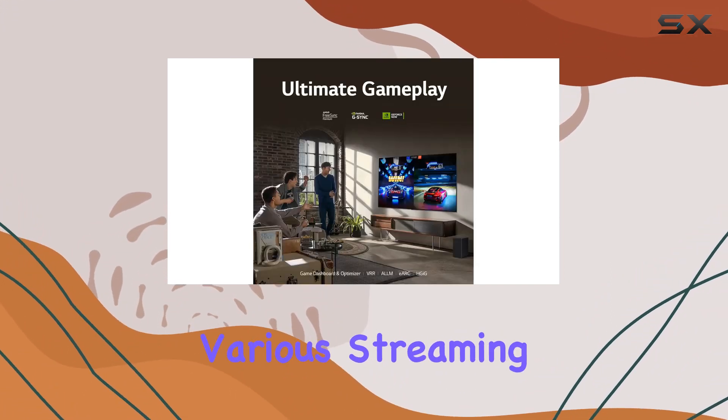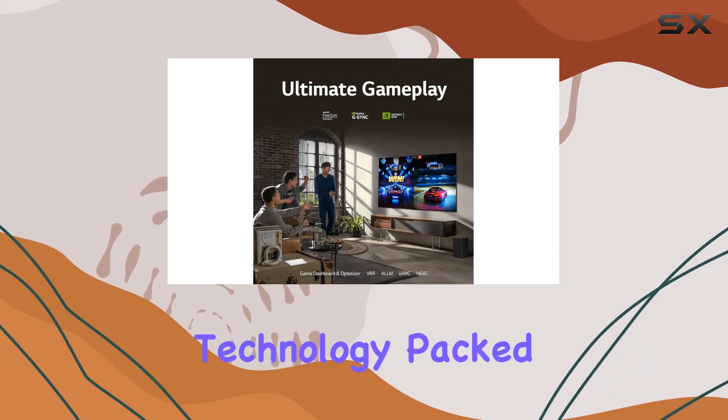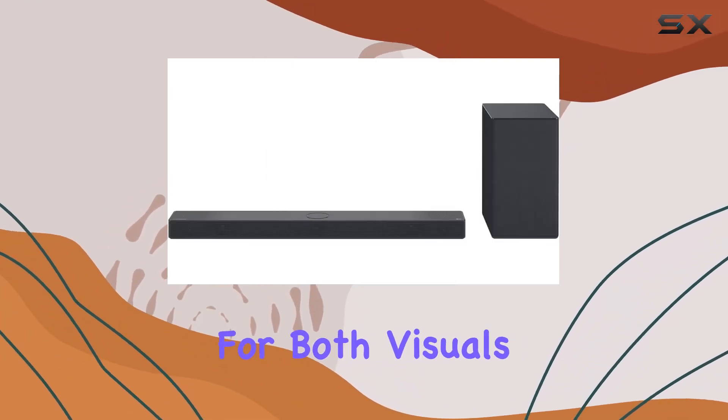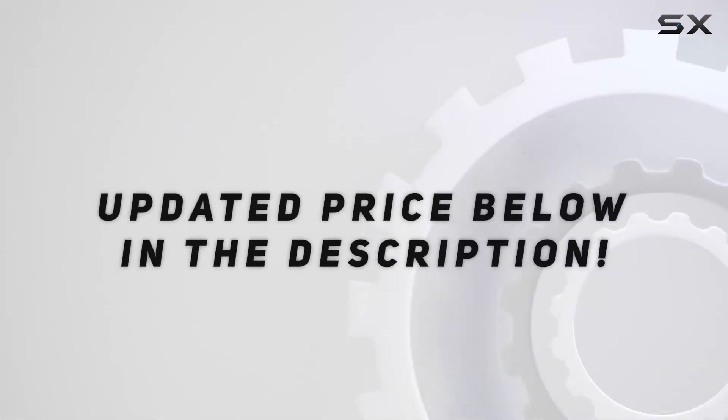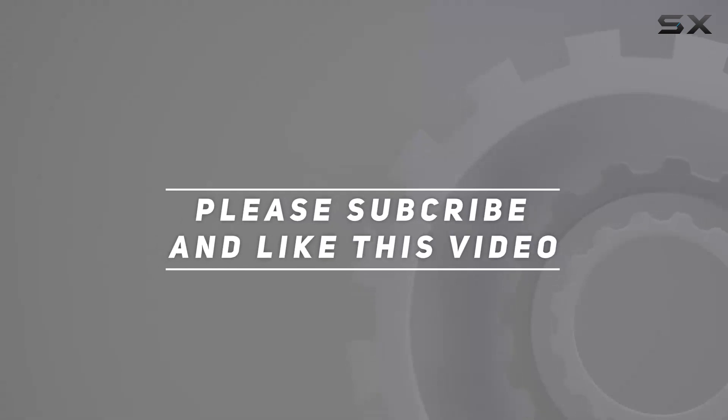With support for various streaming services and the incredible technology packed into these devices, it's a powerhouse for both visuals and audio. Check out the video description for an updated price, and thank you for watching.